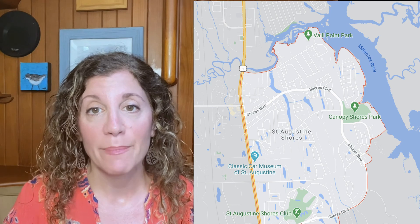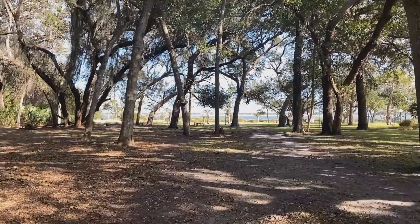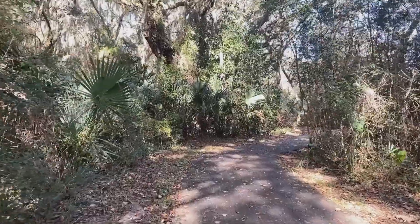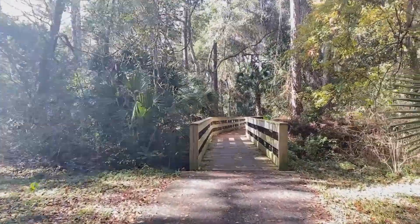This large community runs along the intercoastal waterway. When the development began in the late 60s, they planned the community really well, leaving many native trees to keep the character of the area and setting aside over 100 acres for parks and recreational areas, which today offers the residents over 50 miles of walking paths to enjoy.